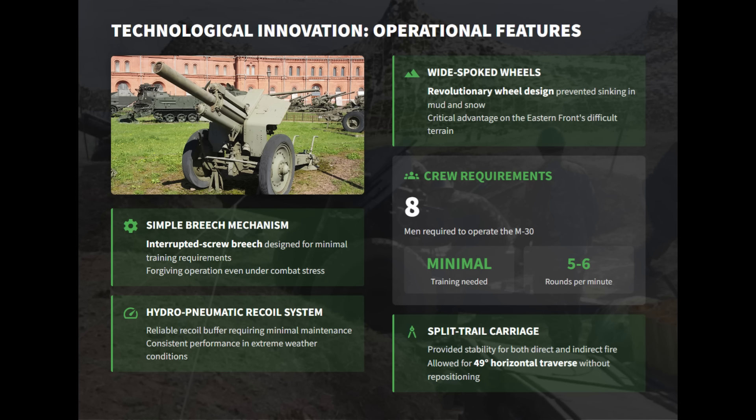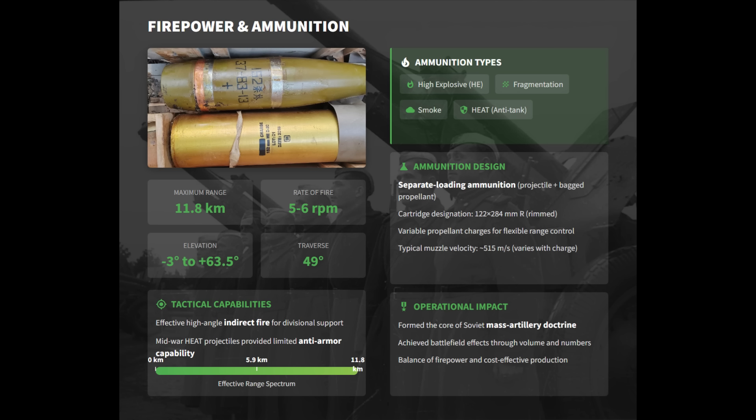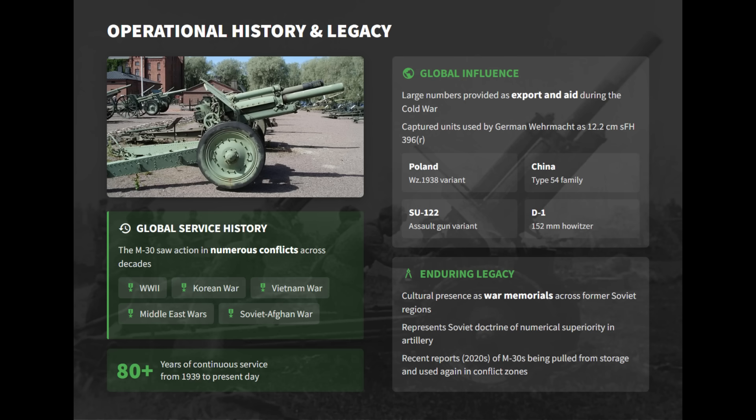Its revolutionary wide-spoked wheels were a direct solution to the unforgiving terrain, preventing the 2,500kg weapon from sinking in deep mud and snow. Stability was provided by a split trail carriage, which also gave it a wide 49-degree traverse. This focus on simplified standardized components enabled staggering production numbers, with over 17,500 units produced during World War II. The howitzer's 11.8-kilometer maximum range, combined with 6 rounds per minute rate of fire, gave it substantial firepower. Its impact extended to the Cold War, where it was exported and used globally.